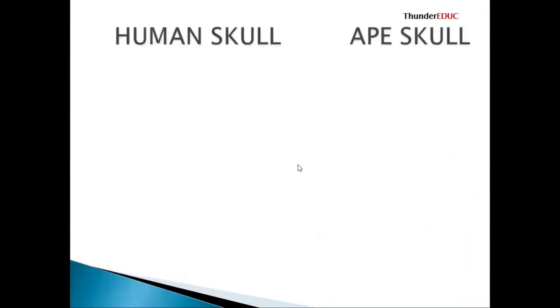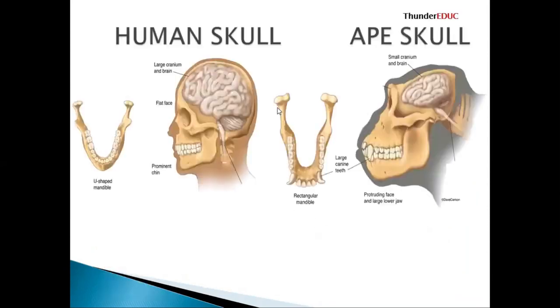Now we are looking at the human skull in detail. These are the things we are going to ask you about on the human skull. We have a bigger brain, a large brain versus a small brain. The face is flat here while the face is sloping there. The canines are reduced — we don't have well-developed canines — whereas they have well-developed canines you can see here.